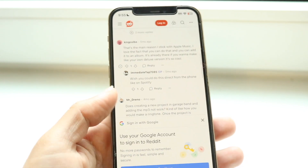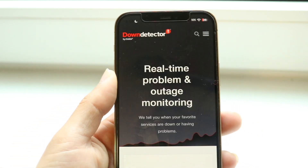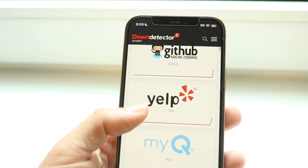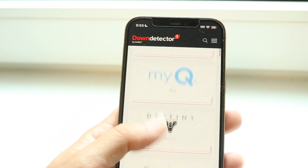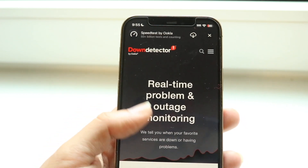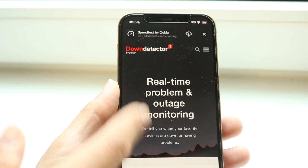If that's still not working, you can also double check to see if the servers are down. You can do that by going to websites like downdetector.com or downrightnow.com to see if it's basically down. And if it is down, you're going to have to wait it out until it's fixed.